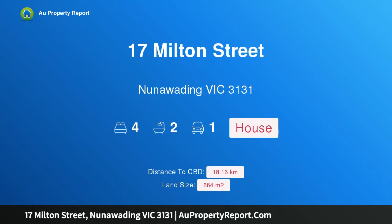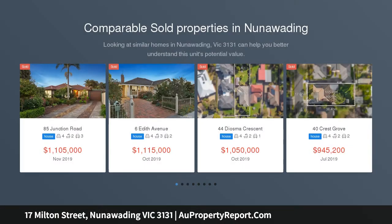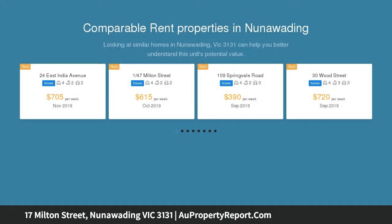Hi, I am glad to introduce property 17 Milton Street, Nunawading Victoria 3131, a quality entertainer in an enticing locale. Nestled in a quiet family neighborhood, a short walk from Blackburn Lake Sanctuary and Primary School, this alluring weatherboard home will appeal to many.